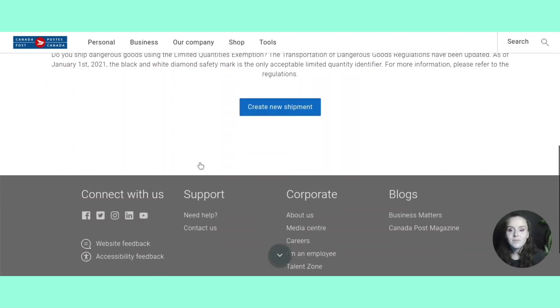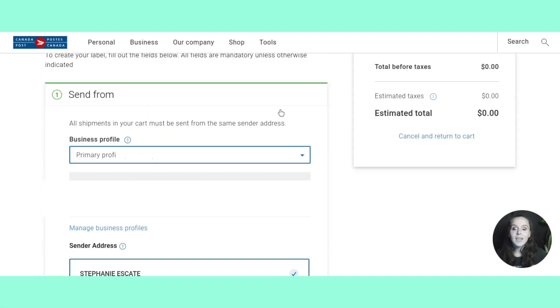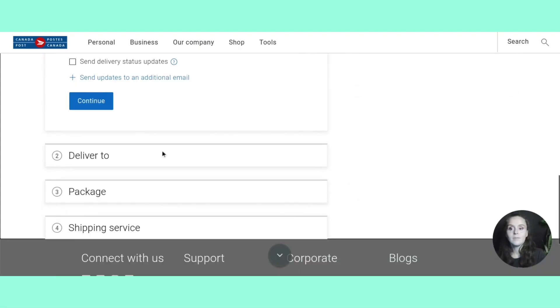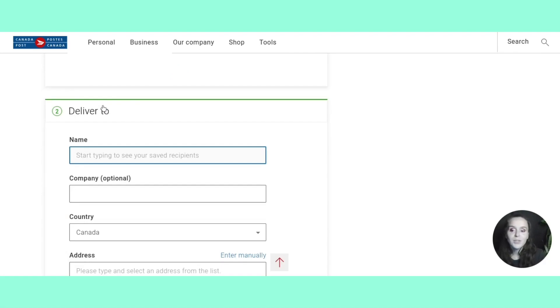We're going to go down and create a new shipment. In here you're going to have your information and the address. You're going to continue on and put in who you're delivering it to, then continue down.